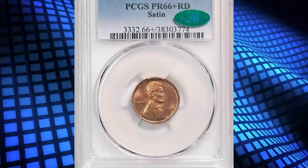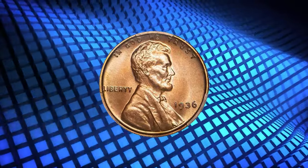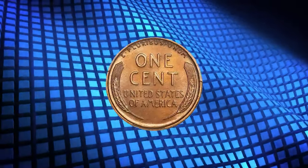Number 7. This is a 1936 Proof Lincoln Cent with Satin Finish, graded as PR66 Plus Red by PCGS and later confirmed by CAC.